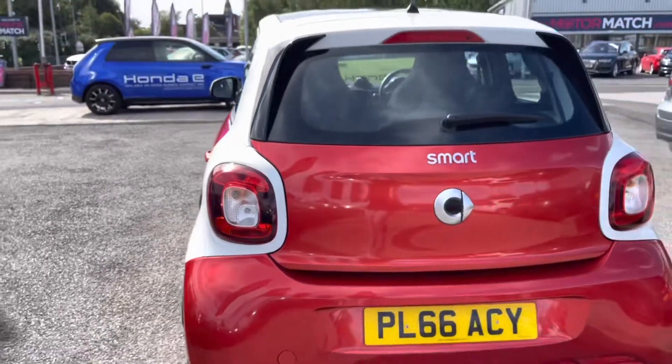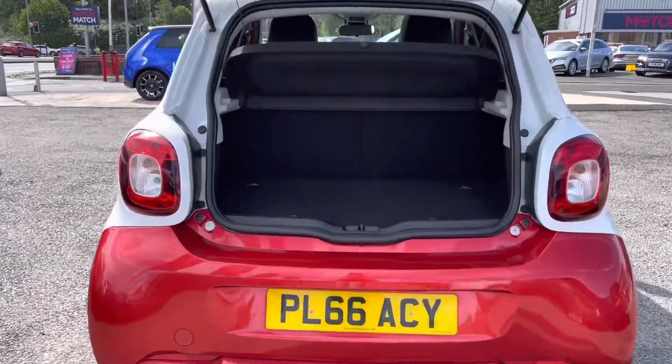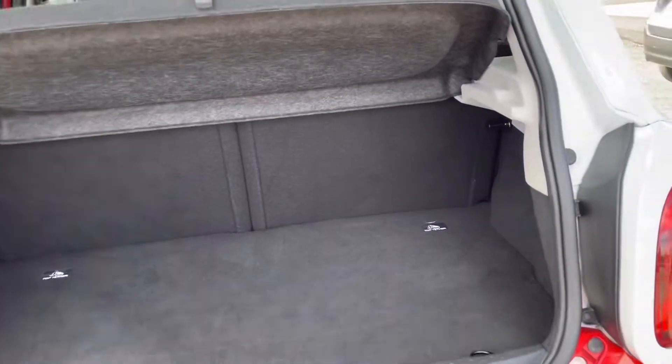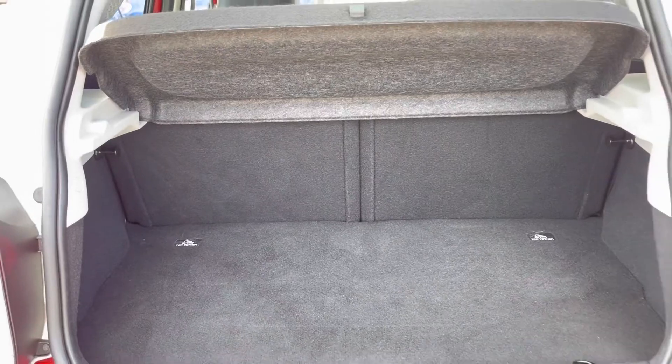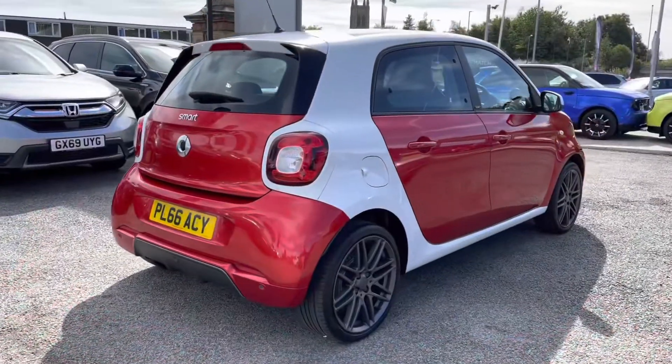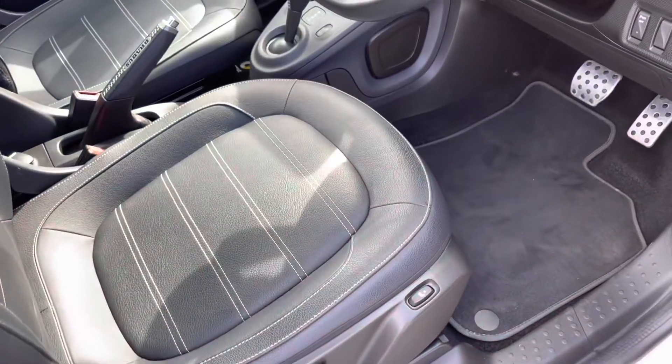Moving around to the rear of the vehicle, you do have your complementing Smart badging along with your rear park assist — plenty of help when parking the vehicle. You do have your fitted parcel shelf along with space in your boot area, ideal for all your day-to-day items including several shopping bags.